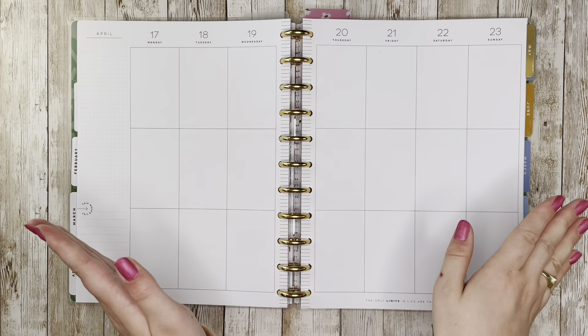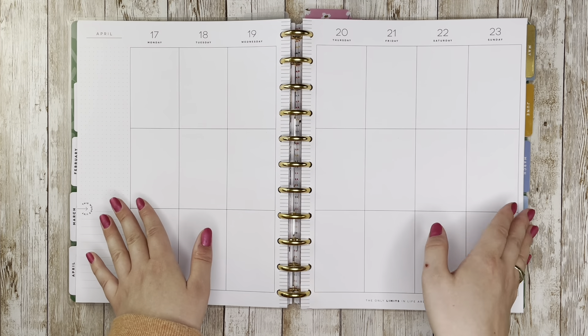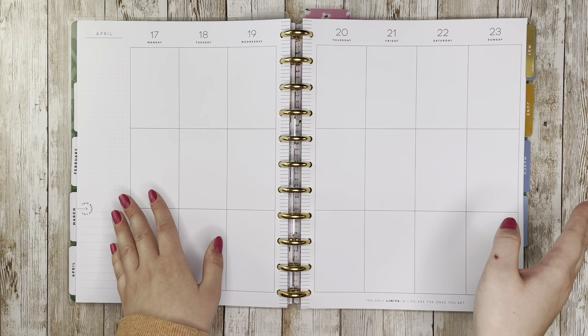Hello, welcome back to my channel. This is Caitlin from Caitlin Plans and today I'm going to be planning for the week of April 17th through 23rd in my big catch-all happy planner.